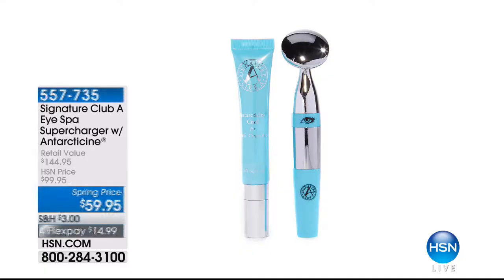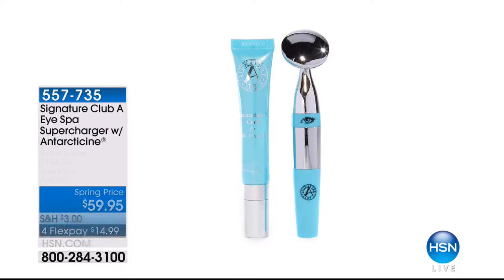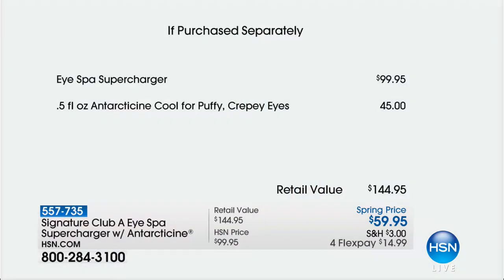Save just for my show — this was not on earlier this morning. The reason is because I use and love the Super Charger. We are doing our best price ever. This is especially formulated for the area underneath the eye. It taps it and taps it and taps it. My eyes are swollen from allergies and I use this every single day. We include not only the professional spa-grade tool, but we are also giving you the Antarticine Cream for those puffy, crepey eyes. The tool alone you would pay $100 for, and the Antarticine $45. Instead of $144, you get both for $59.95.